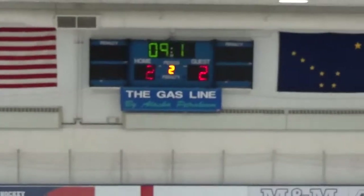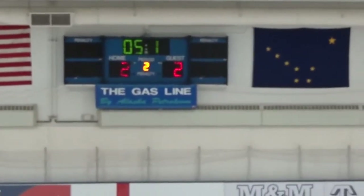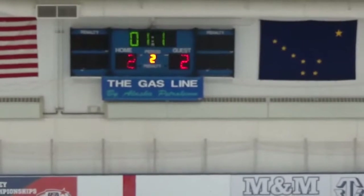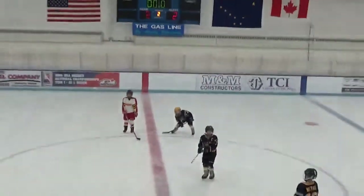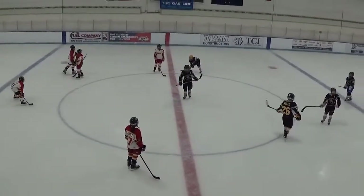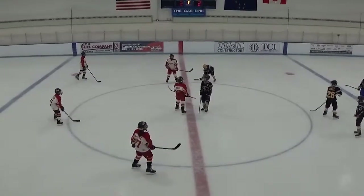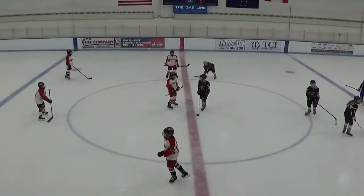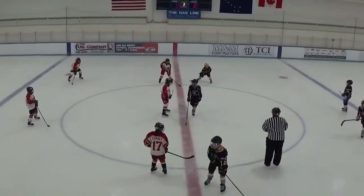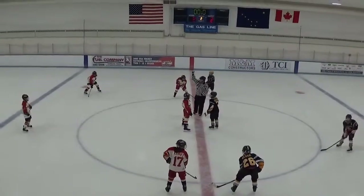We're beginning the third period with the Grizzlies tied 2-2 with the Kenai Ice Hawks. Looks like both teams are ready to go. We're waiting for a reset of the clock and the officials to come back out and do the puck drop. Starting lineup for this third period will be Rowan on center ice, Lynette on the right wing, Morrison on left wing, and defense: Hildebrand and Steer.